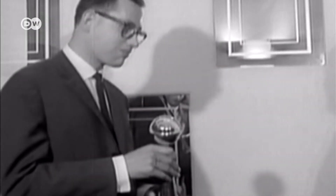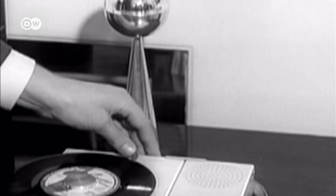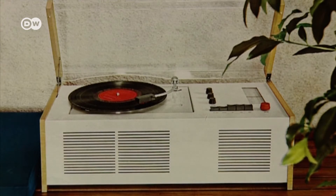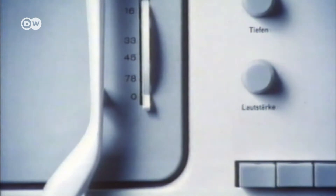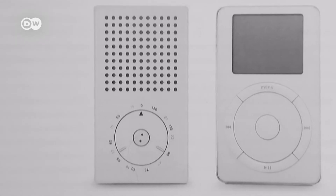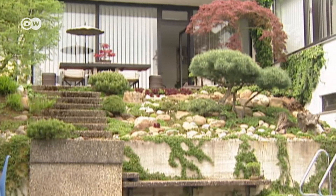Dieter Rams began working at the electric appliance manufacturer Braun in the mid-50s. He quickly found success with his first designs. Soon after, he was heading the design team. The SK4 record player from 1956 became an instant classic. Rams created a new design language — and not just for his clients Braun and the furniture maker Witzel. Decades later, designers from Apple invoked Rams' aesthetic.